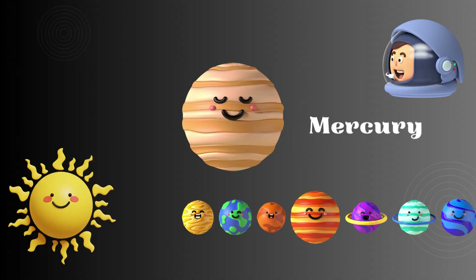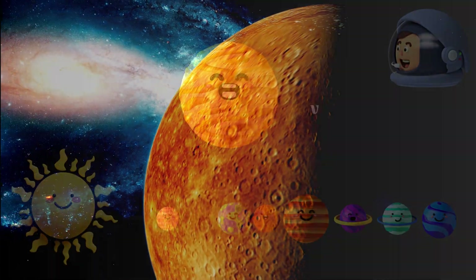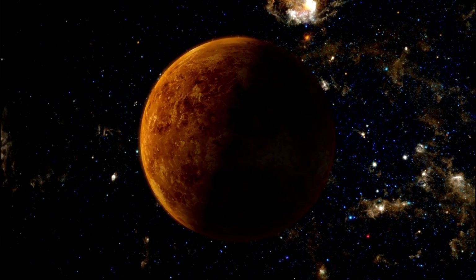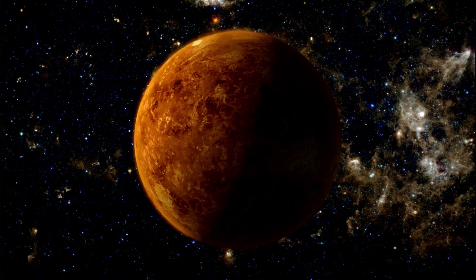Now let's visit the first planet from the sun, Mercury. Mercury is the closest planet to the sun. Next is Venus. Venus is the hottest planet in our solar system because of its thick atmosphere that traps heat.